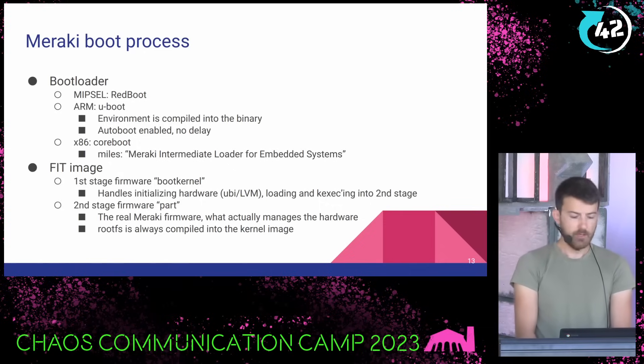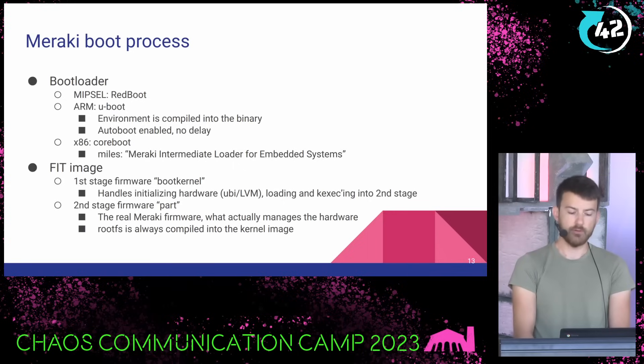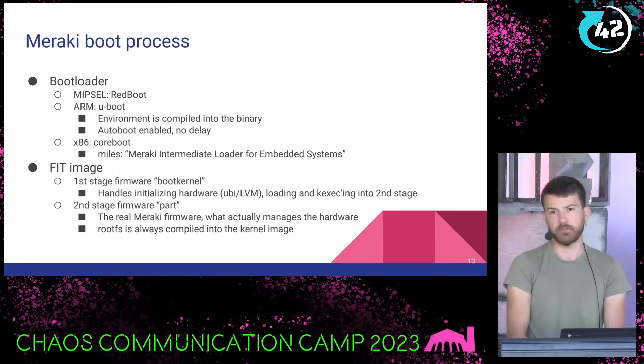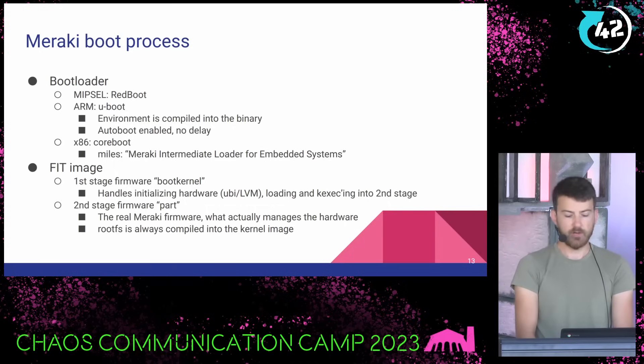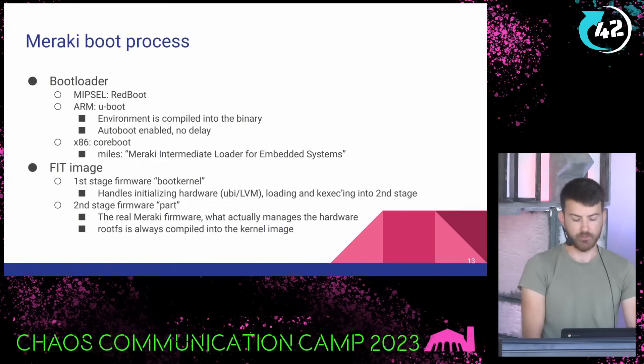Meraki hardware sometimes has a two-stage boot process. The first stage is a boot kernel — their term, not mine. It handles initializing hardware, is typically stored on SPI, and is what the boot ROM of the ASIC reads from. It handles setting up U-Boot, reading from NAND, even supports LVM and EXT4, and it kexec's into the second stage firmware, which Meraki calls a 'part.' The part is the real Meraki firmware: it manages the hardware, connects to Meraki's cloud, pulls the configuration, and applies it. The root filesystem is always compiled into the kernel image in both the boot kernel and the part — there's no separate partition on flash for that.